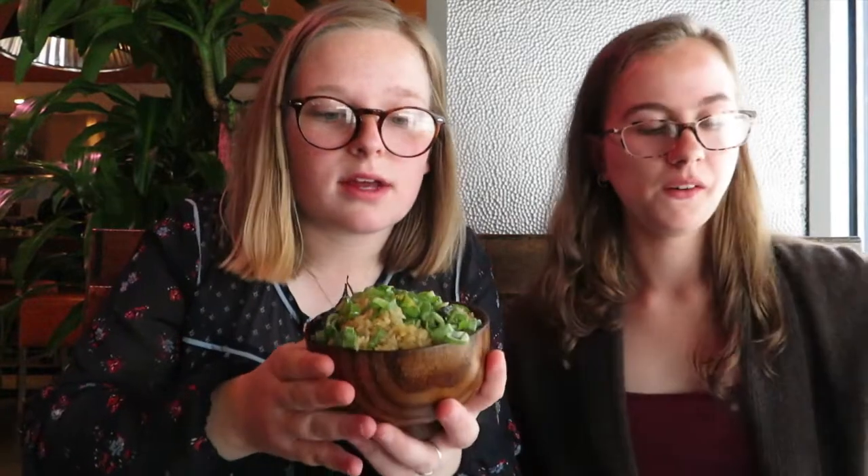This is off menu, dim sum cart only. And now on to the next thing - we have kimchi pineapple fried rice. I'm really excited to try this because I like pineapple fried rice but I also really like kimchi. So let's give it a shot.